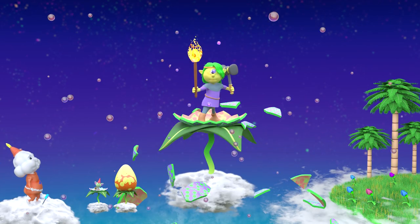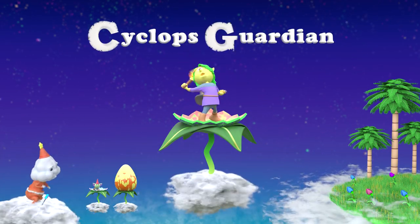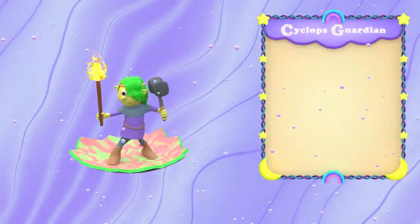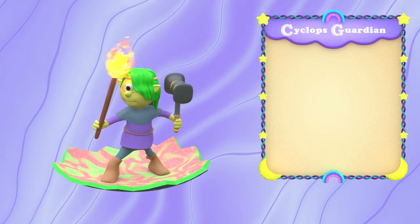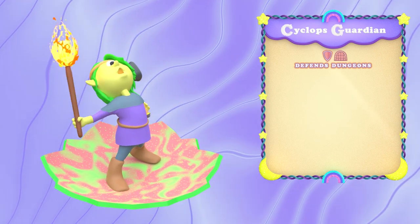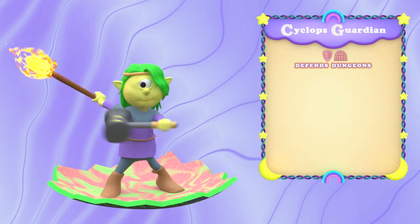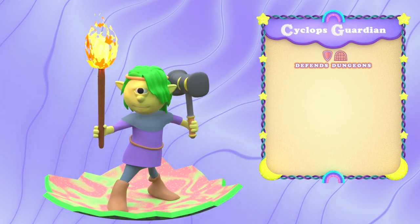I can't believe my eye. It's a cyclops guardian! Behold, the cyclops guardian. Regarded as a hero by the creatures of the night, the cyclops guardian has long defended hallowed dungeon grounds from thieving intruders. It is their mission to keep the cultural artifacts of the monster world out of looting, greedy hands.